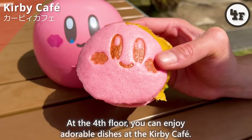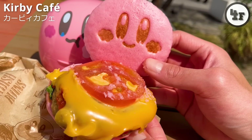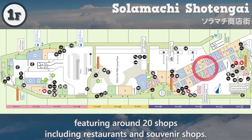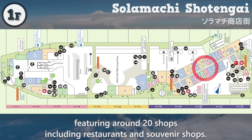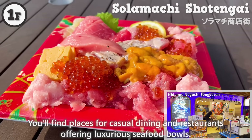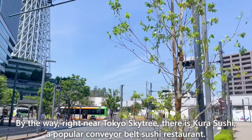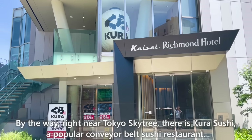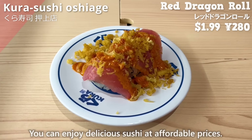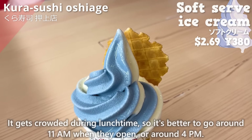There is a commercial facility called Tokyo Solamachi at the base of Tokyo Skytree. On the fourth floor, you can enjoy adorable dishes at the Kirby Cafe. On the first floor, there is Solamachi Shotengai, featuring around 20 shops including restaurants and souvenir shops. You'll find places for casual dining and restaurants offering luxurious seafood bowls. Right near Tokyo Skytree, there is Kura Sushi, a popular conveyor belt sushi restaurant.